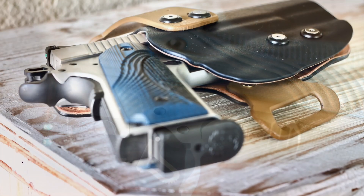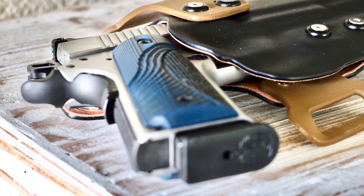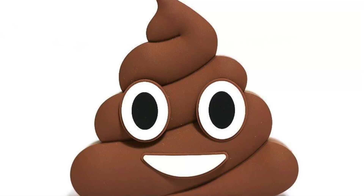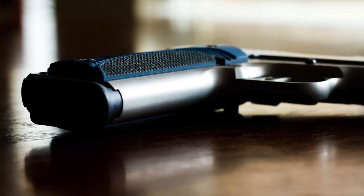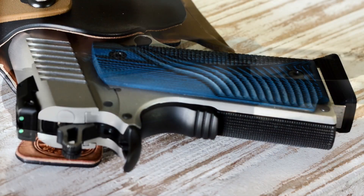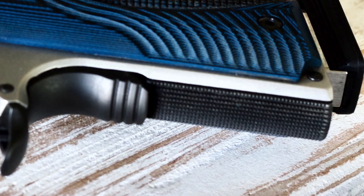I sent those grips back and got these less aggressive grips you see here. These are absolutely perfect — they're grippy enough to handle the gun when it's wet, in the rain, or whatever. I feel like they compensate for the smooth front strap of the SR 1911. Ruger did a nice job with the back strap checkering. I don't know why they didn't do it to the front, but I guess I shouldn't expect too much at this price point.